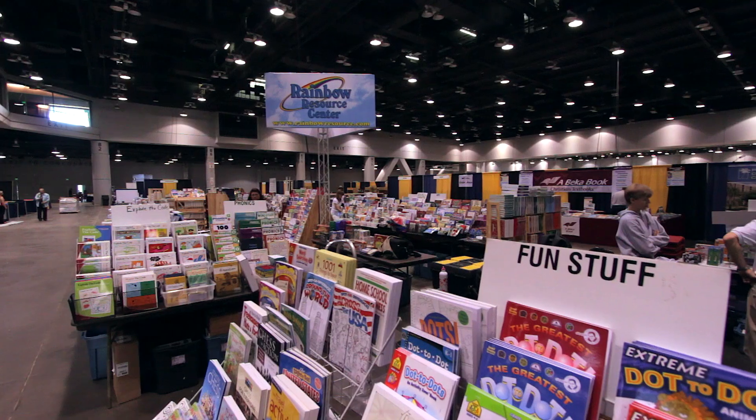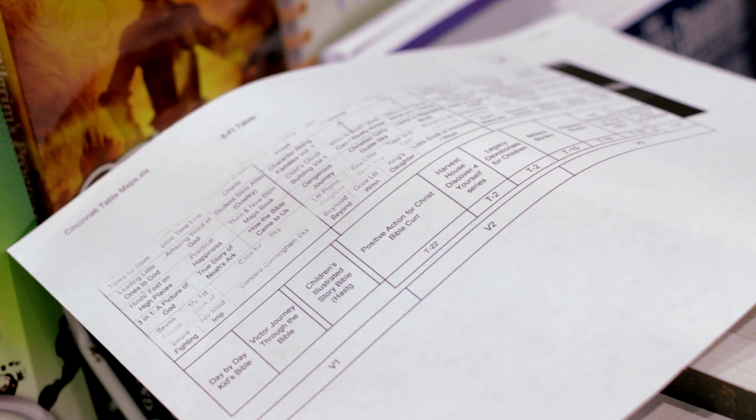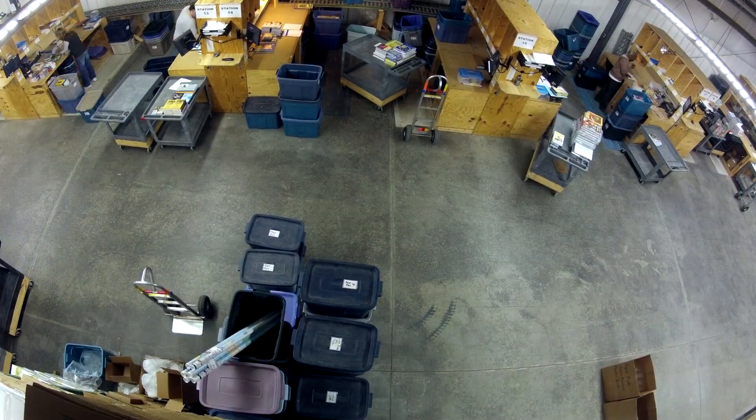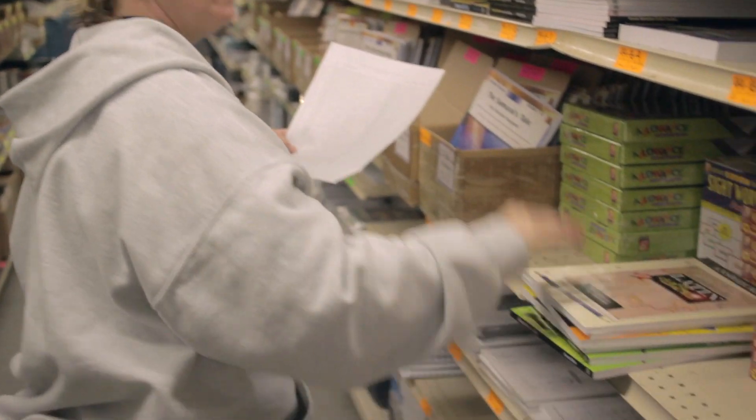When we're getting ready for a convention, we start our planning probably about a week and a half to two weeks prior to the dates of the convention. You figure out how big your booth is, and then you map out your tables and what books you're going to put on them. It takes the crew leader probably a full day to lay out a convention and plan it. It takes the warehouse at least two days to pick and pack the convention. We have a picking list and a packing list, and I'll take these over to Zone 1, and they will go ahead and pick them in the zones for us.